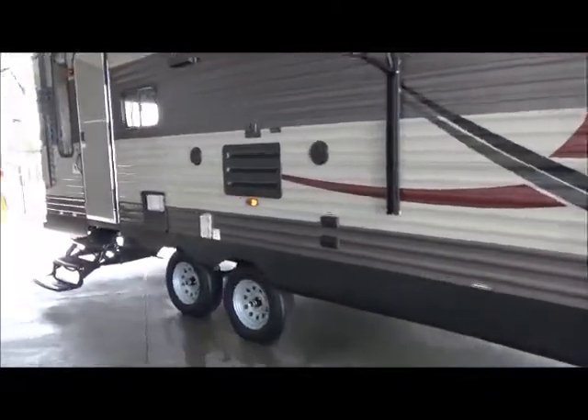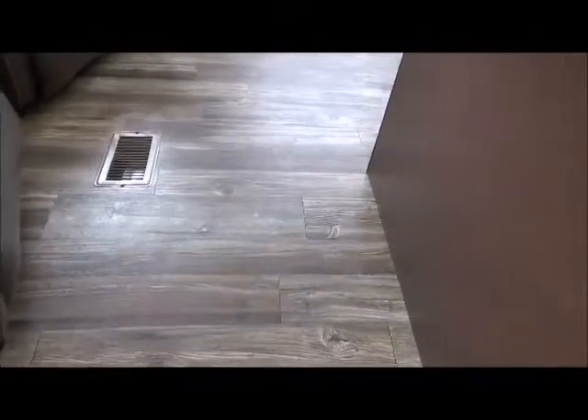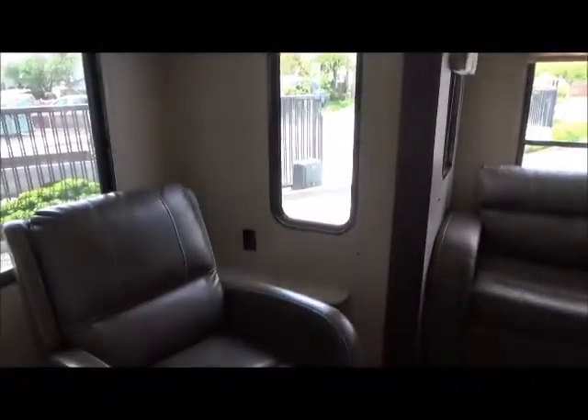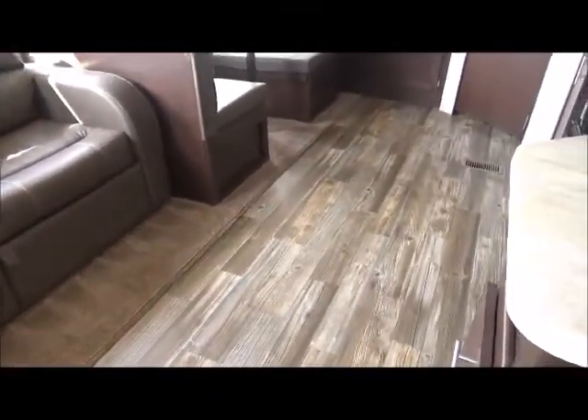As we walk inside, you're going to see some awesome decor. Very cool, very modern. You have kind of a grayscale, wood-like flooring — grayish-brown. Two leather-like recliners in front of your big rear picture window. Cabinets all the way up and over. There's an end table on that side. There's your sleeper sofa. Very little carpet, which is really cool for keeping it clean.